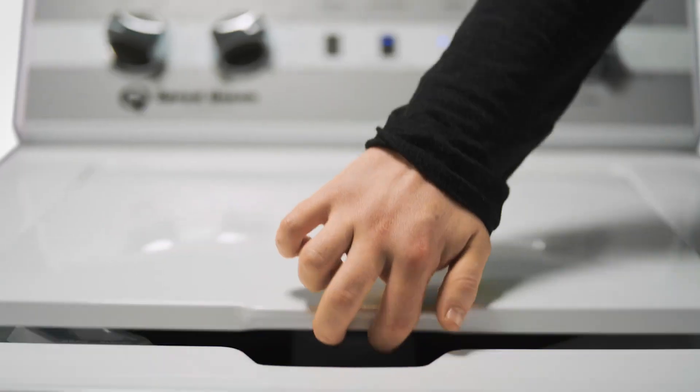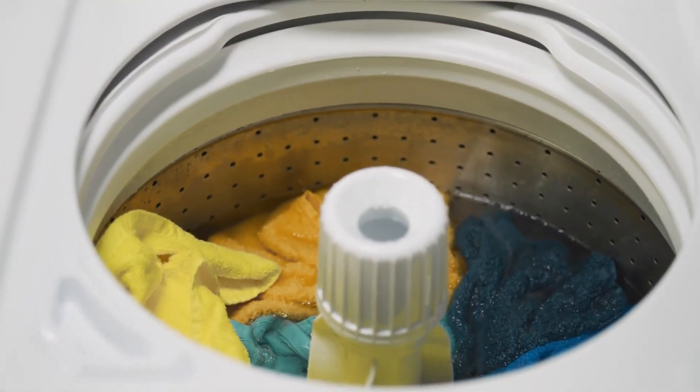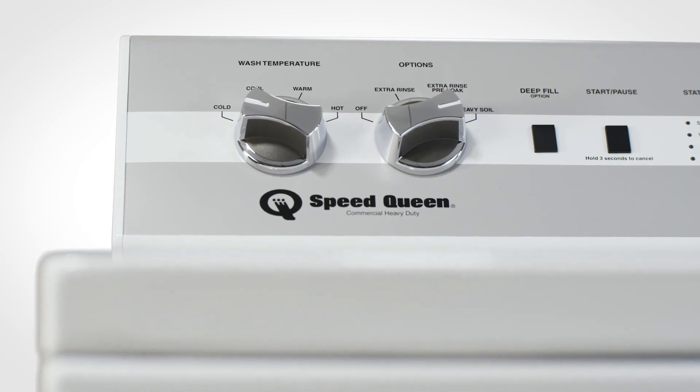That flexibility extends to being able to add forgotten items at any point during the cycle, as the TC5 doesn't have a lid lock.